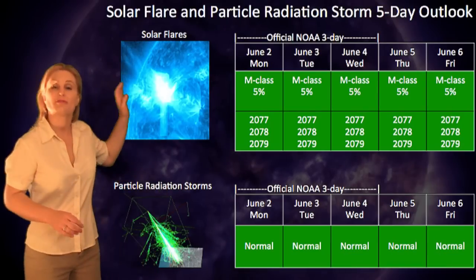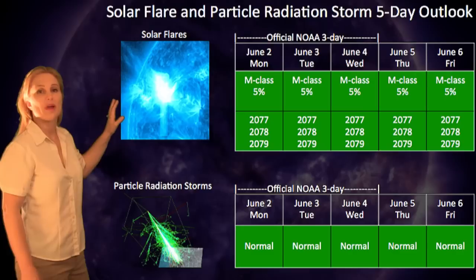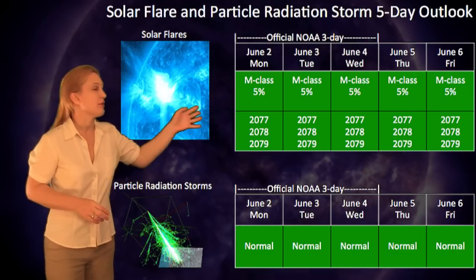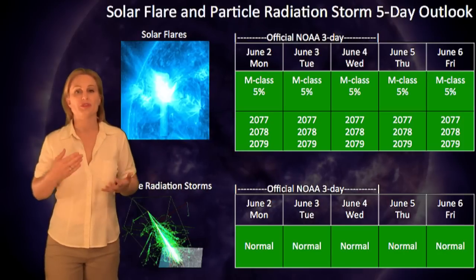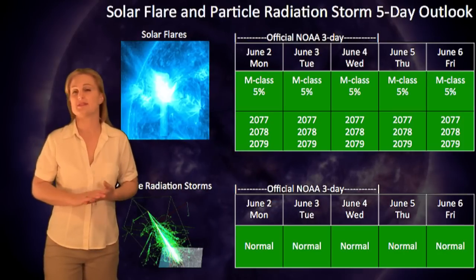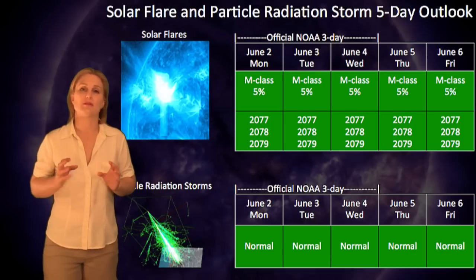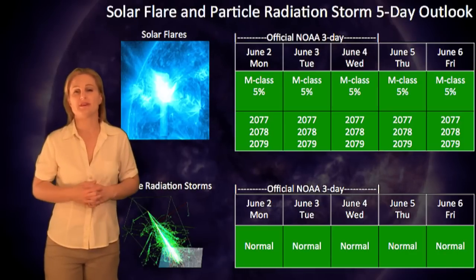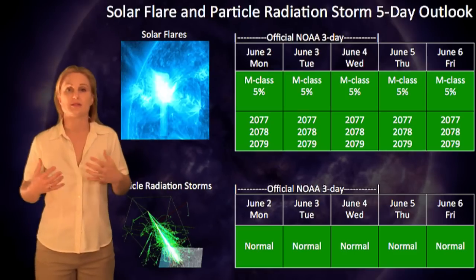Switching to the solar flare and radiation storm outlook, NOAA's official three-day forecast calls for about a 5% chance of M-class flares over the next three days. I believe that will probably hold true over the next week with regions 2077, 2078, and 2079 being the major players. Only 2078 is unstable at this moment, but we have yet to really see 2077 and 2079 rotate onto the disk, so these numbers may change and may increase as the week wears on.